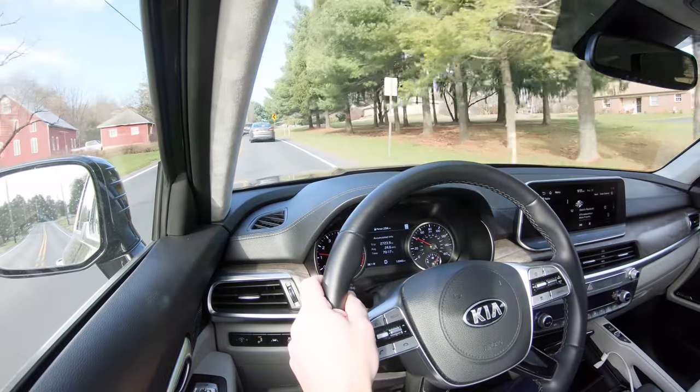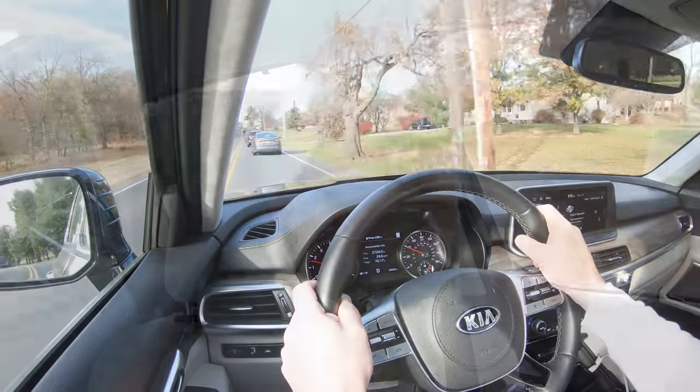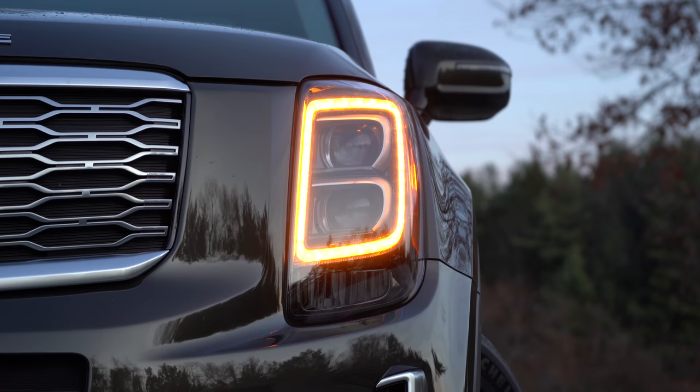As for my overall opinion of the Telluride — would I get one? Absolutely. Ride quality has been excellent, certainly better than my 2017 Hyundai Santa Fe. The standard safety features are amazing — a lot of these are optional on other manufacturers' vehicles. There's an above-average predicted reliability score, more cargo space than most other SUVs, and the interior and exterior styling are absolutely outstanding. It also just won the Motor Trend SUV of the Year award.